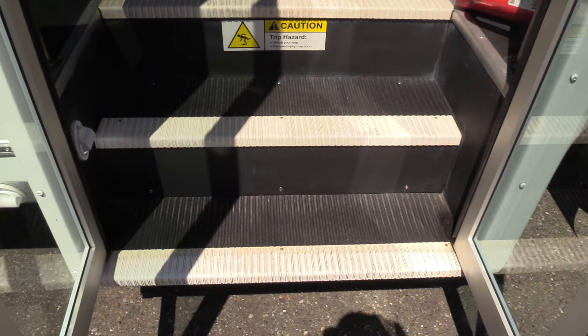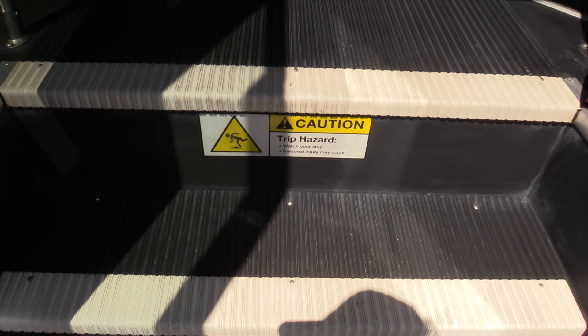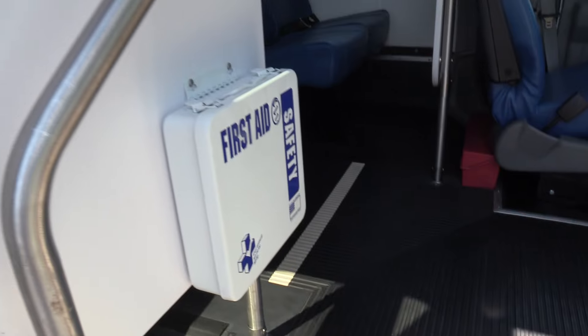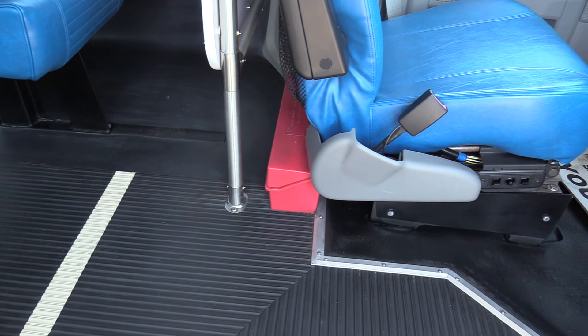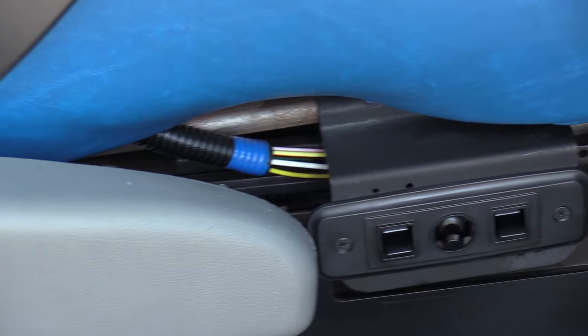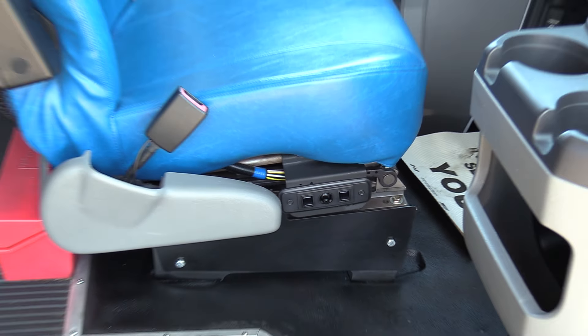Step treads are in great shape, not showing a whole lot of wear. A couple of grab bars coming in. You got a first aid kit here, fire extinguisher right there, road hazard triangles behind the driver's seat. And you've got a power driver's seat.